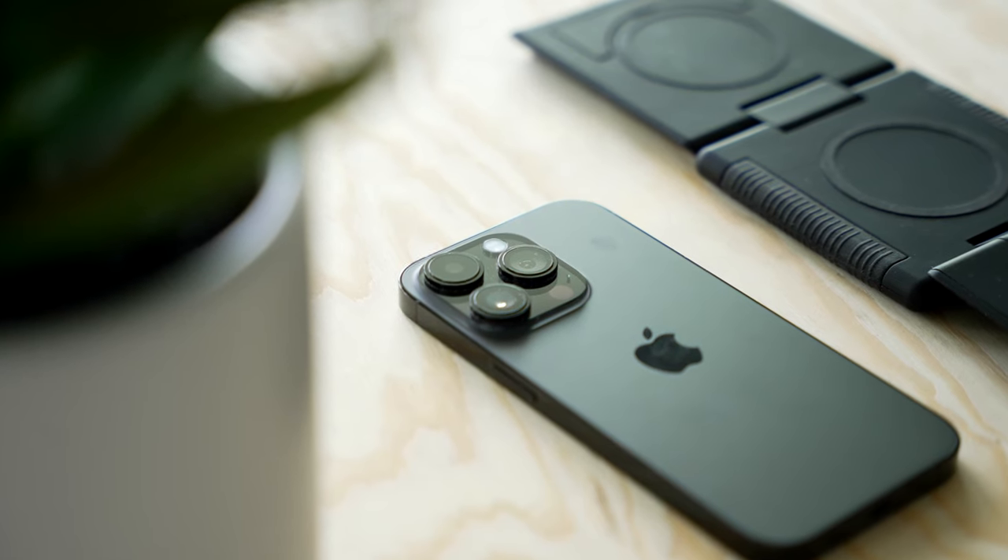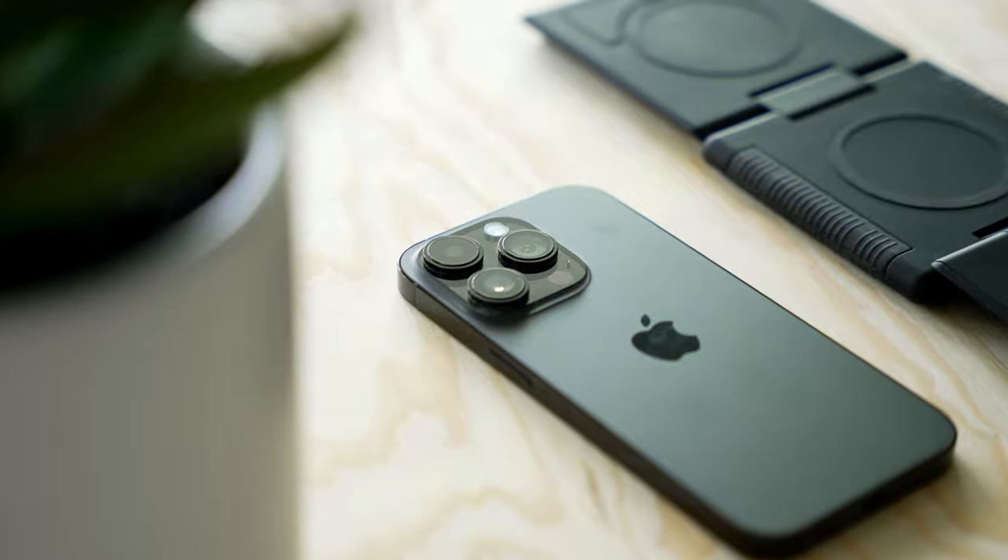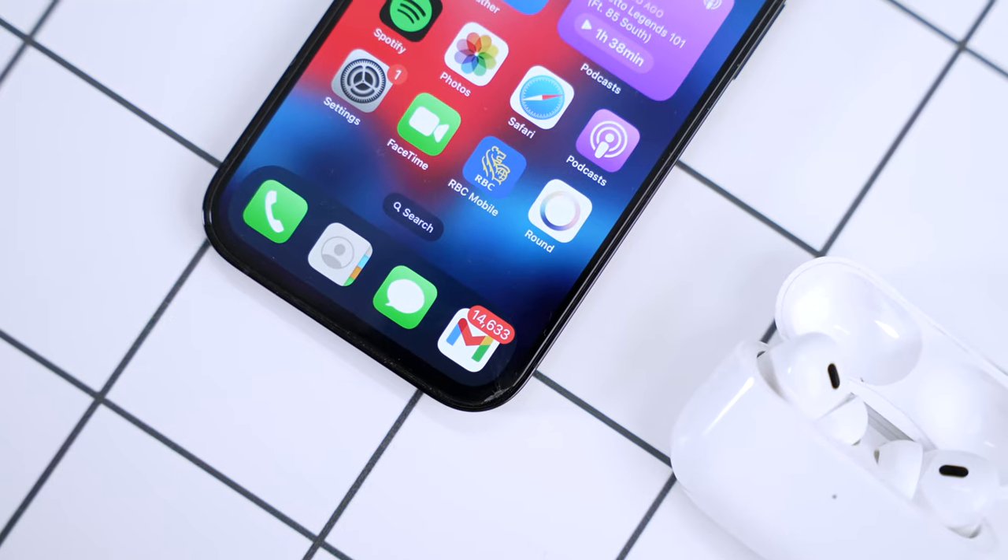Apple hasn't really done anything innovative with the iPhone in years. I'm hoping they'll eventually introduce something that changes the game — and this might be my shameless way of begging Apple for the 13 mini back, or if I'm making extreme wishes, please do a flip phone.